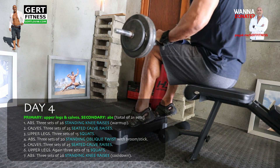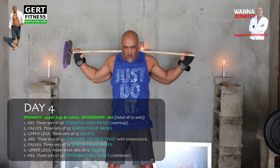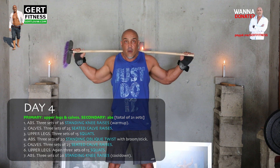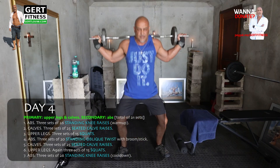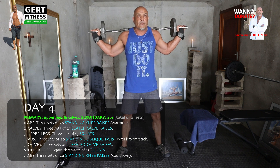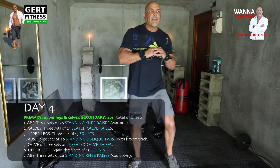Calves: three sets of 25 seated calf raises. Upper legs: three sets of 15 squats. Abs: three sets of 20 standing oblique twists with a broom. Calves: three sets of 25 seated calf raises again. Upper legs: three sets of 15 squats again. Lastly, abs: three sets of 26 standing knee raises — that's considered your cool-down exercise.